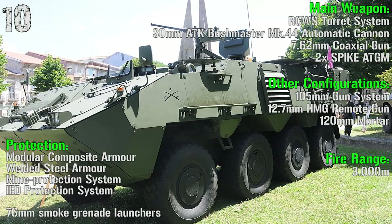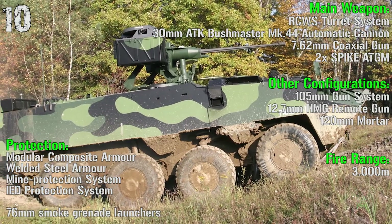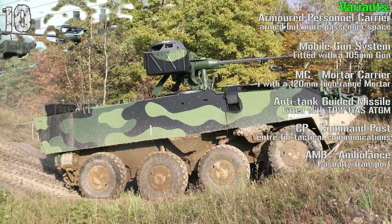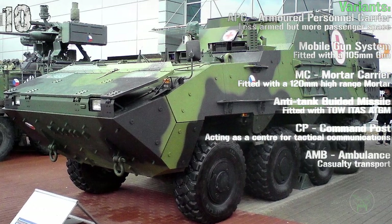In other configurations we can find also a 105 mm gun system, a 12.7 mm remote gun, and a 120 mm mortar cannon. The variants are the APC, mobile gun system, mortar carrier, anti-tank guided missiles, command post, and ambulance.